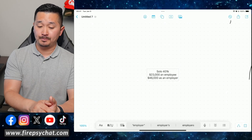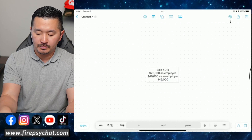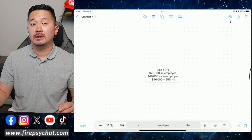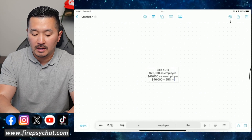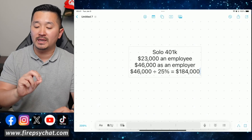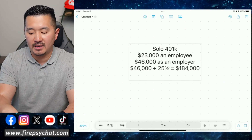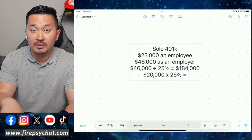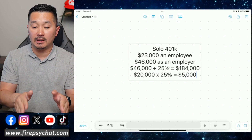Let me quickly show you what a solo 401k does. If you're a business owner, you can contribute up to twenty-three thousand dollars as an employee — because you wear two hats: you are both an employee and an employer of your own company. If you're a sole business owner with no joint partnership, you can open up a solo 401k. For the remaining contribution room, you can contribute as an employer — meaning you get paid by your company and contribute as an employee, and as the employer you can contribute up to forty-six thousand dollars to your solo 401k.